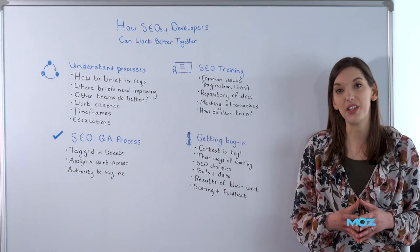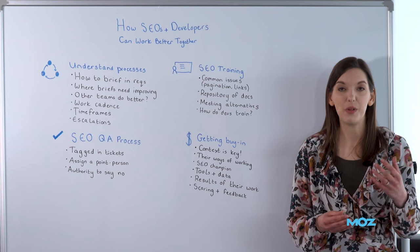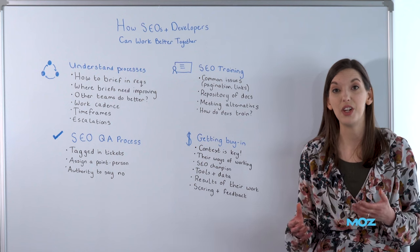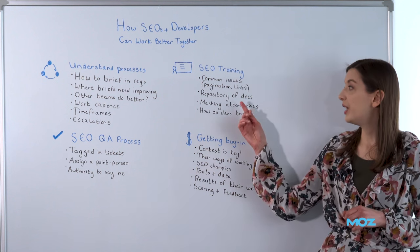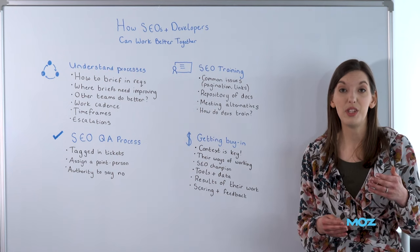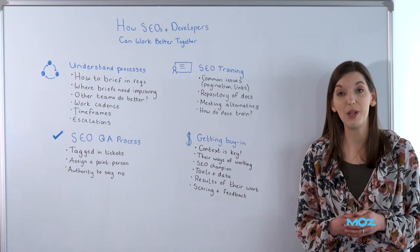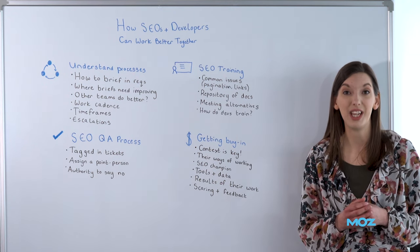Look at some training. What are the common things your developers run into when they're being asked by SEOs to implement work? Are there problems with pagination that you're asking them to fix, or are they implementing links in a way that isn't particularly SEO friendly? Can you just train them in this kind of stuff in advance so that they are already equipped, rather than waiting for you to say 'you did that wrong'? Maybe you can put together a repository of these documents — write it down whenever you tell someone how to implement pagination in an SEO friendly way. Give the context of what you asked them to do and how it was fixed so that they can refer back to it, and all the SEOs are recommending the same ways of working in the future.